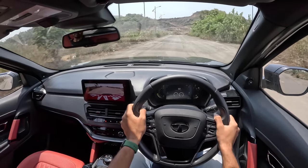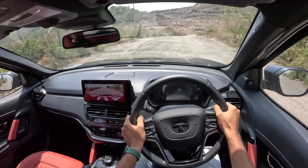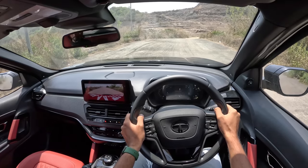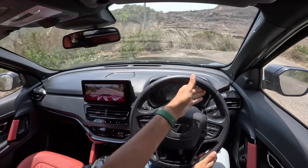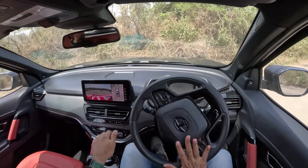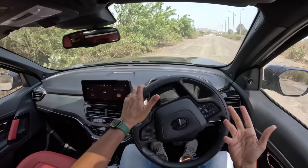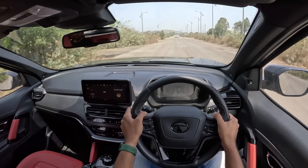Brakes are decent but the pedal feel is not that great. There's a lot of sound coming from the brakes as well as the tyres. Some weird sound comes from the steering rack as well. Things could be slightly better — with Indian manufacturers, they're not quite able to get refinement levels sorted as beautifully as other brands do.